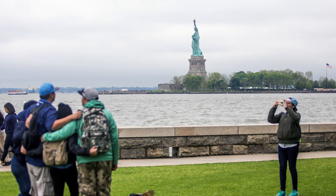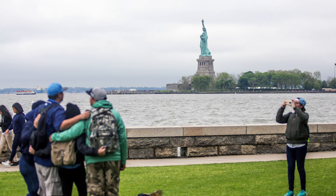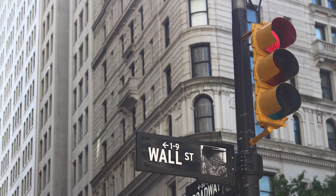Exploring the rich 400-year history of Lower Manhattan is an incredible experience that you won't soon forget, and we can't wait to share it with you.